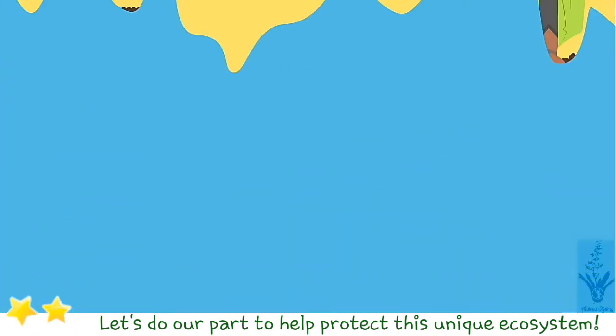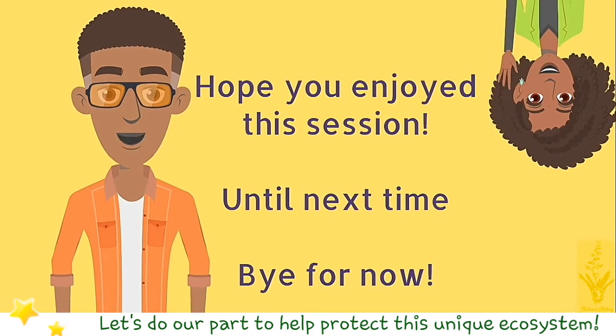Hope you enjoyed this session. Until next time. Bye for now.